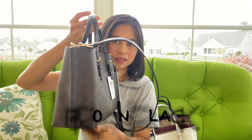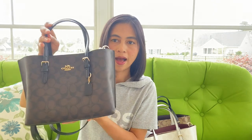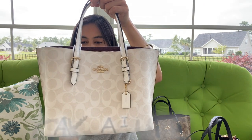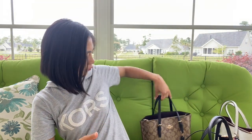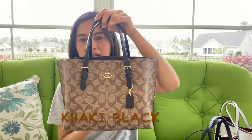They came in three different colors. The first one is brown, which is the signature color that they always have. The second one is in chalk and gracia white, and the last one is in khaki color with black.